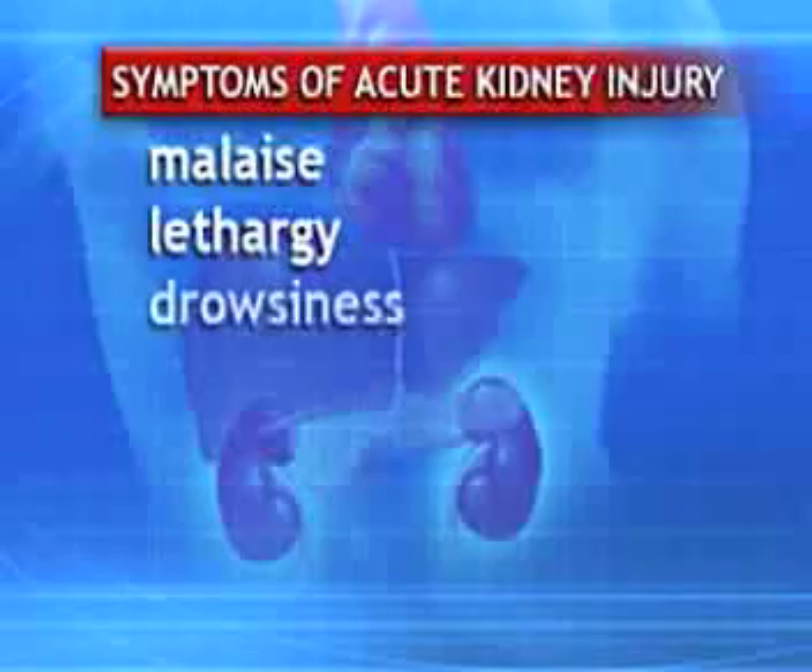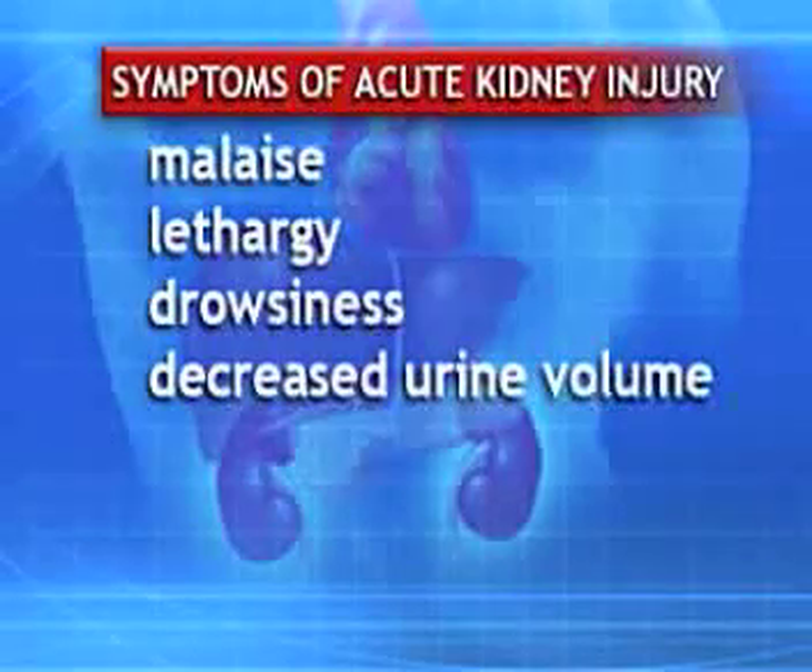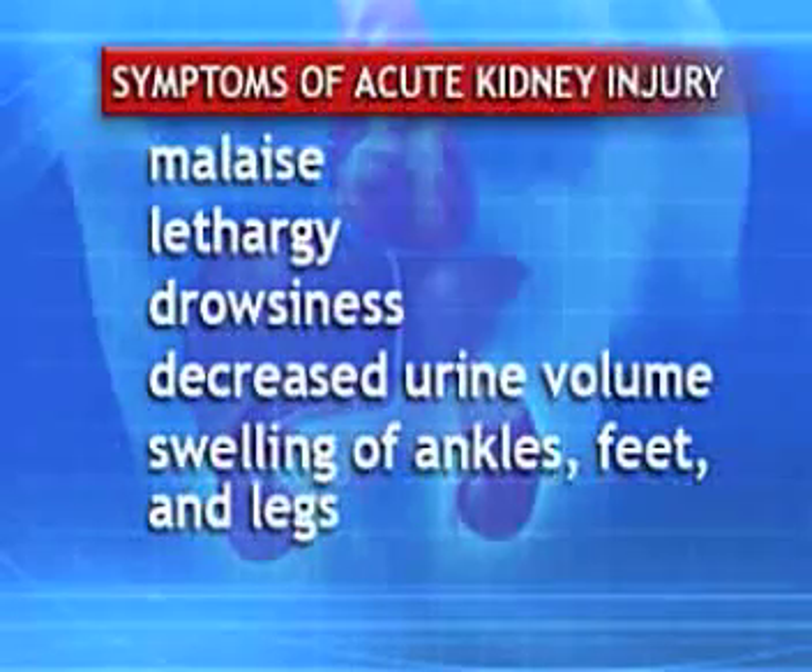They should also tell patients to be alert for symptoms of acute kidney injury, including malaise, lethargy, drowsiness, decreased urine volume, and swelling of the ankles, feet, and legs.